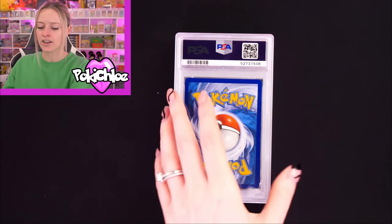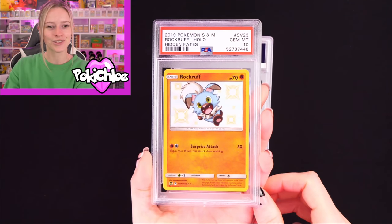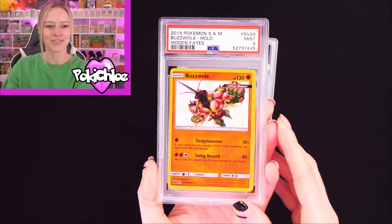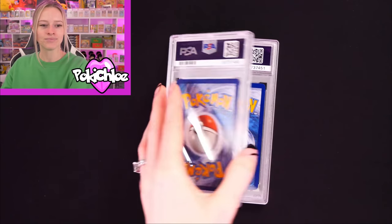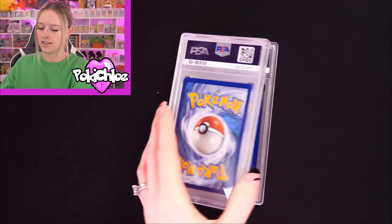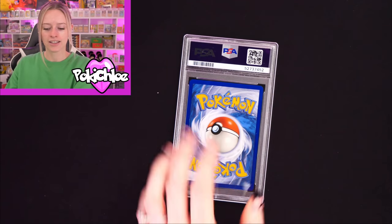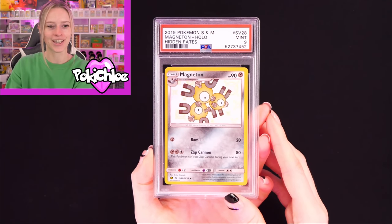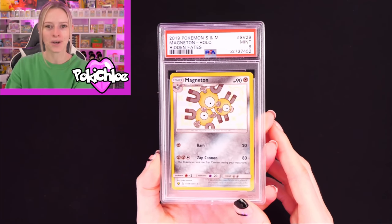Lucario in a 10 — very nice. Then Rockruff in a 10 — super, super cute card. This pile is absolutely huge and we have three more to go. Buswell in a 9. Guzlord in a 9. Magnemite in a 9. And Magneton in a 9. That was pile number 1 — let me know what you thought of those. We'll now move on to pile number 2.